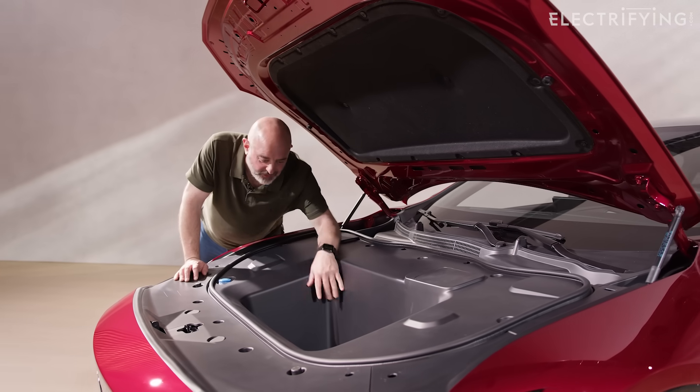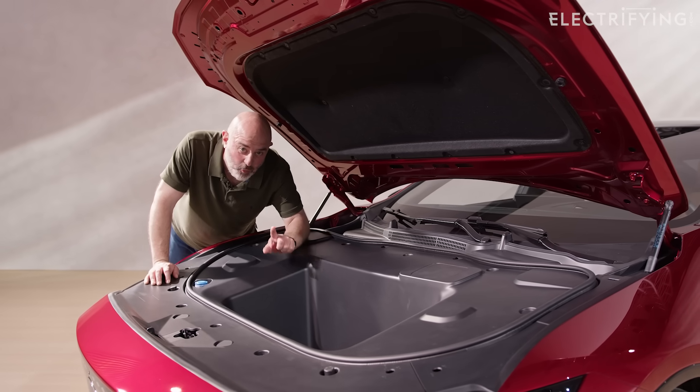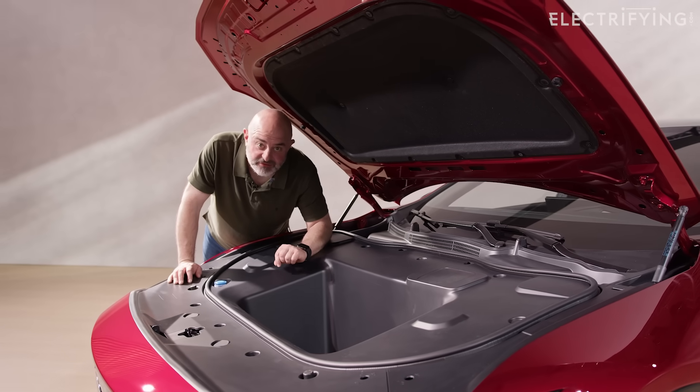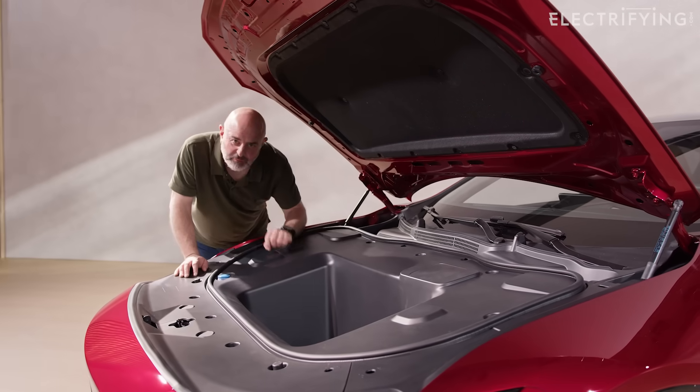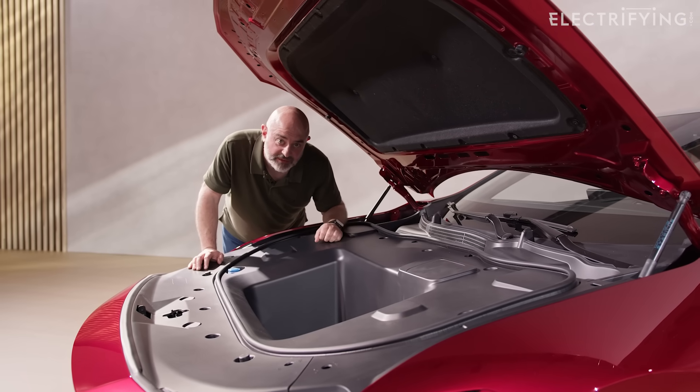Under the huge bonnet, you've got a really decent frunk as well — that's 70 litres, which is almost as big as a Tesla Model 3's, and there's much more space in there than just for your cables. Also, one weird thing — look at this wiper arm. It's huge. It's engineering, I suppose.